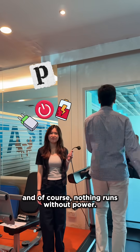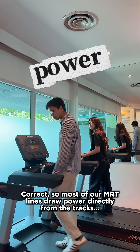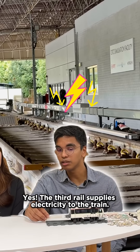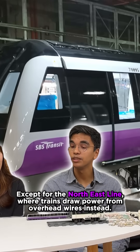And of course, nothing runs without power. Most of our MRT lines draw power directly from the track via the third rail, which supplies electricity to the train. Except for the North-East Line, where trains draw power from overhead wires instead.